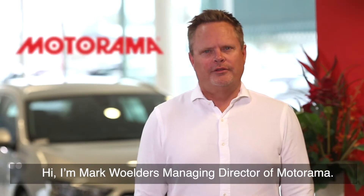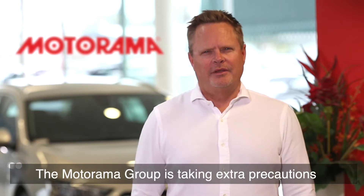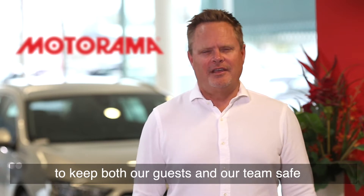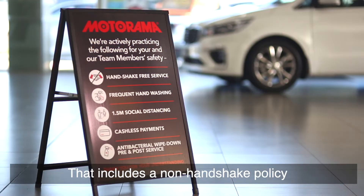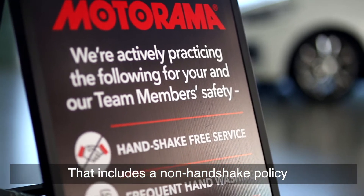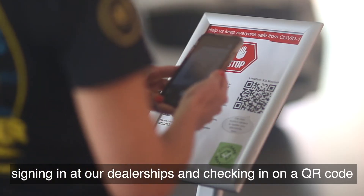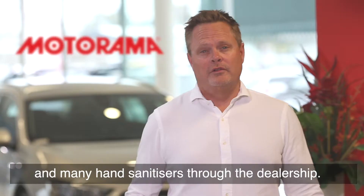Hi, I'm Mark Walters, Managing Director at MotorArmor. The MotorArmor Group is taking extra precautions to keep both our guests and our team safe through this coronavirus period. That includes a non-handshake policy, signing in at our dealerships and checking in on a QR code, and many hand sanitizers through the dealership.